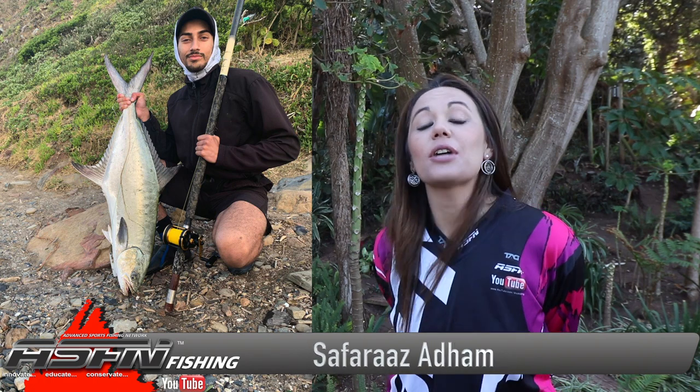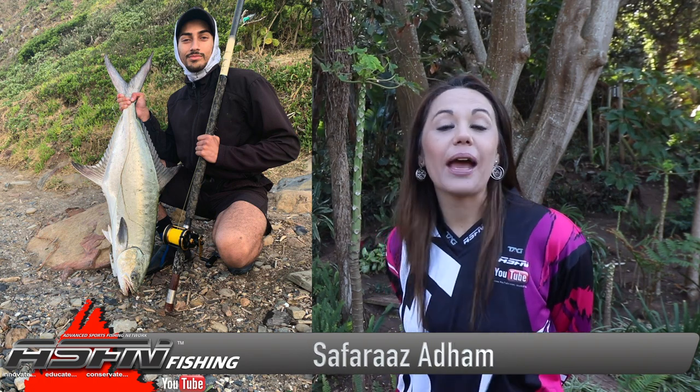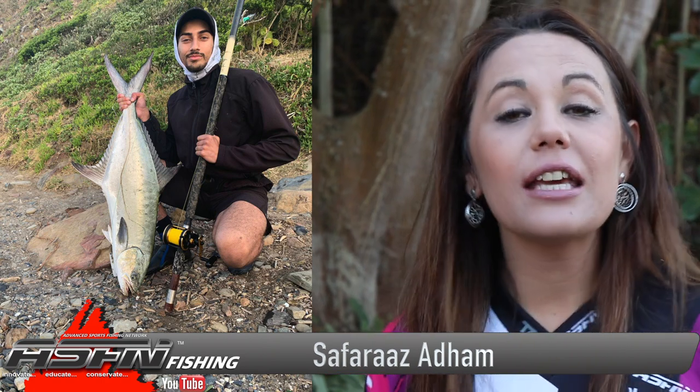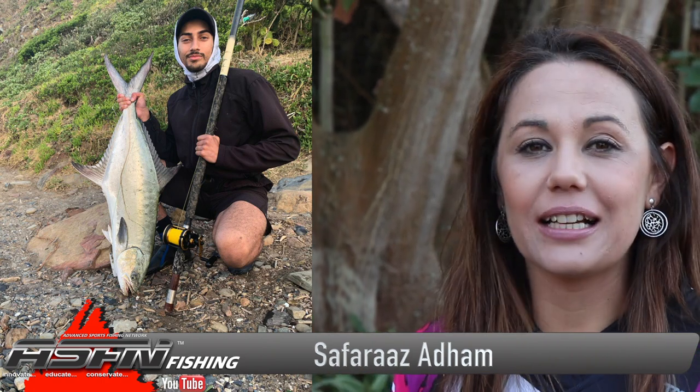On the south coast, Safar Arum got stuck into a 9 kilogram garrick, and this he got done using his Dawah Grand Wave, 20 pound Kingfisher Giant abrasion, and a plug. Congratulations!